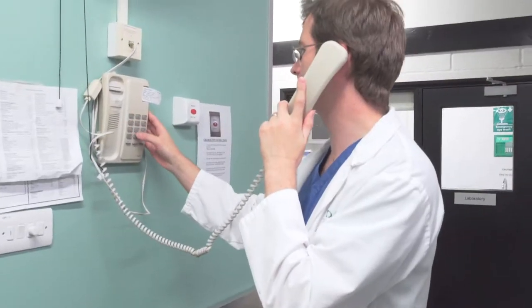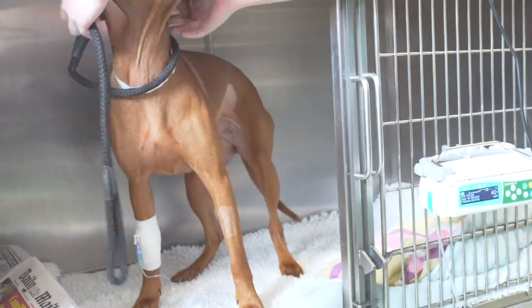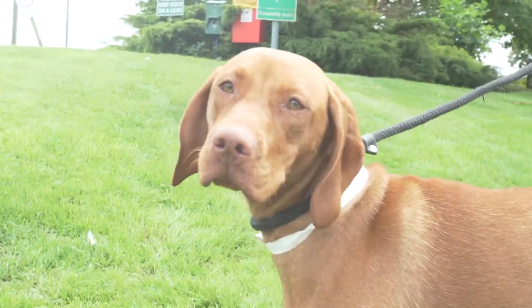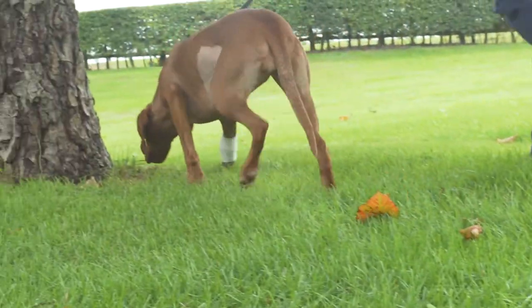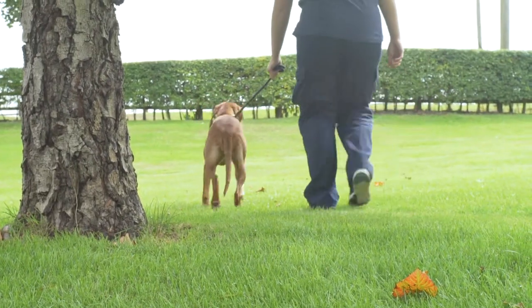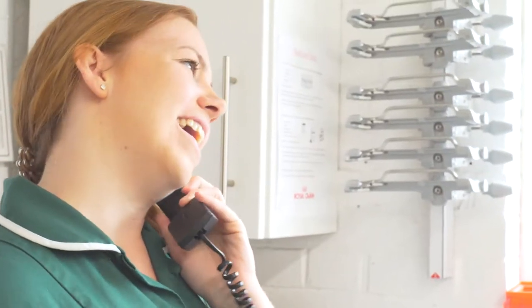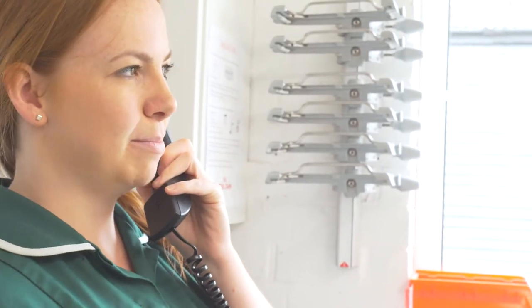Once Lexi is settled, Ronan calls her owner and explains Lexi's journey so far, making sure that her owner is reassured of her safe post-operative recovery. Lexi recovered rapidly after her procedure and was able to go out for a walk. When this happens will depend on the individual procedure and the individual patient. Later in the evening, Lexi's owner receives a call from Rhiannon, part of the veterinary nursing team, for an update on her recovery and to confirm when she can come home.